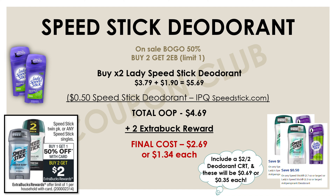If you really want to get them for less than a dollar, you'd need a deodorant CRT — maybe a two-dollar-off-two. If you did have a two-dollar-off-two deodorant CRT, these would end up being 69 cents for both, or just 35 cents each.